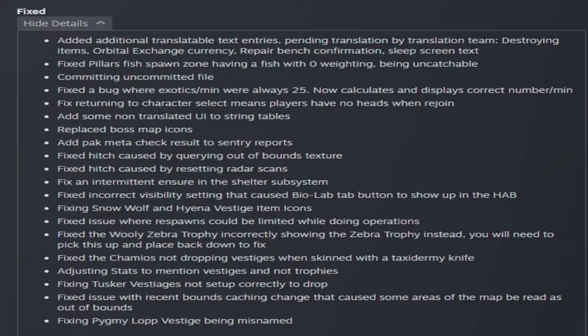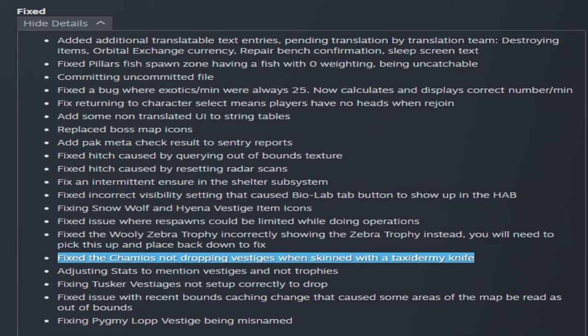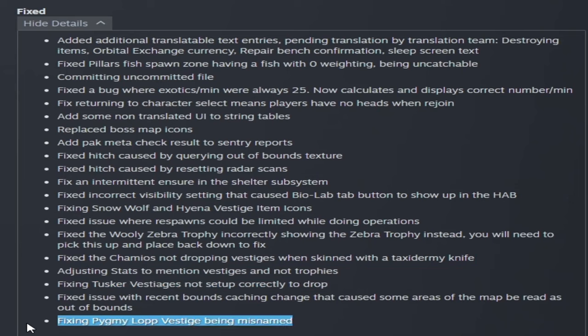In the fixed section this week: the bug where exotics per minute always showed 25 is fixed — it now calculates and displays the correct number per minute. People finally have heads when they rejoin. Boss map icons have been replaced. Playing operations now gives proper respawns, and the biolab option is off screen. Hat sham walls now drop vestiges, tusker vestiges now actually drop, and the pygmy lop vestige is now renamed properly from 'carcass' to 'vestige.'